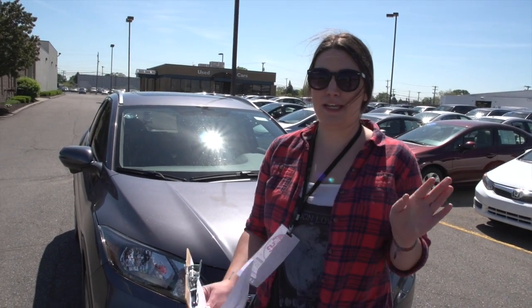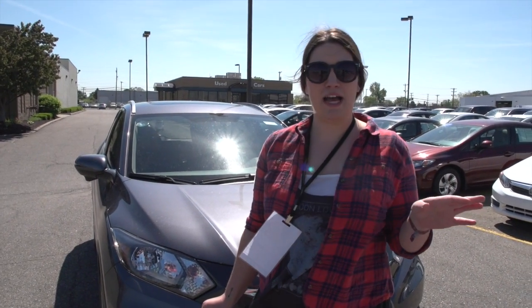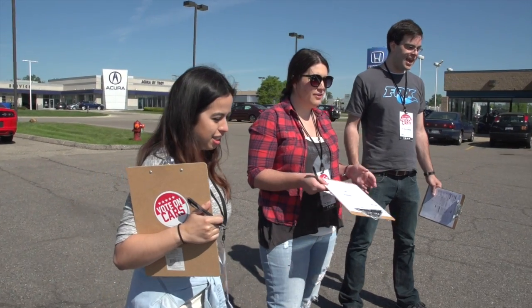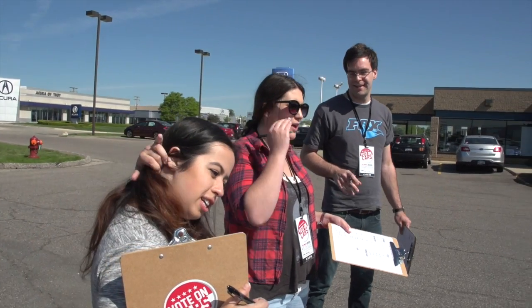I didn't really have any prejudgments about Honda. I do really like the design of this car — it's got kind of like an angry face. The angry sophisticated face. Like, watch out world.